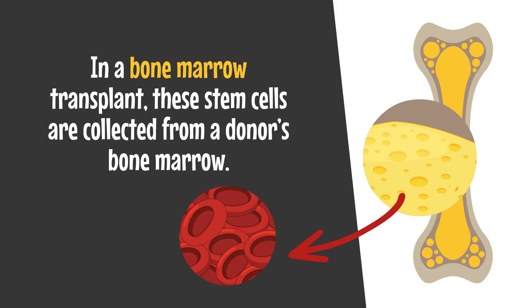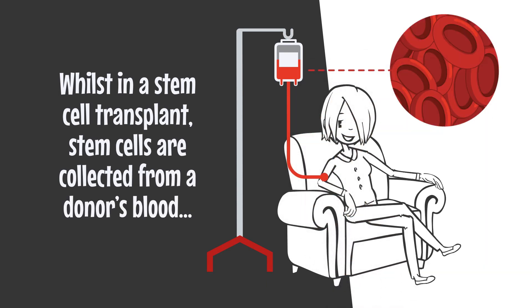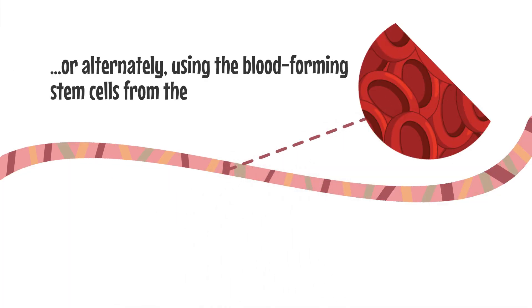In a bone marrow transplant, stem cells are collected from a donor's bone marrow, whilst in a stem cell transplant, stem cells are collected from a donor's blood, or alternatively using blood-forming stem cells from the umbilical cord blood.